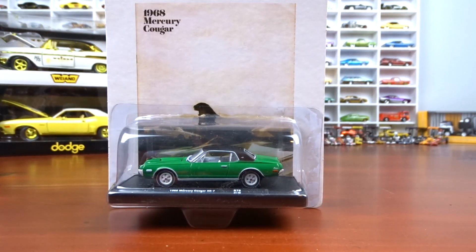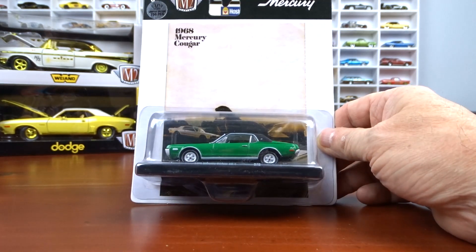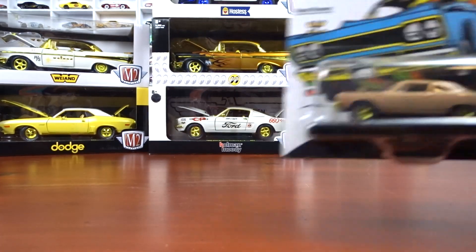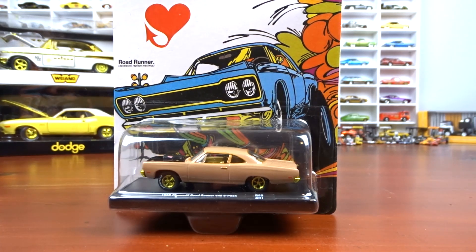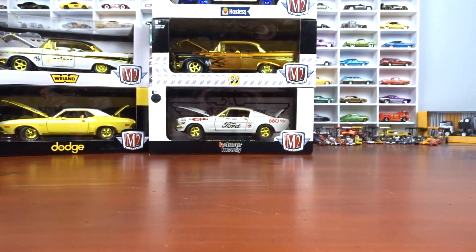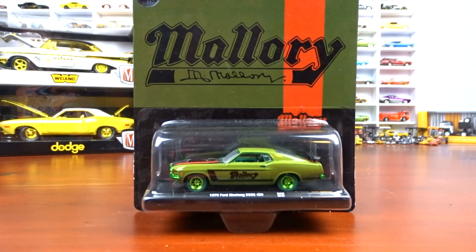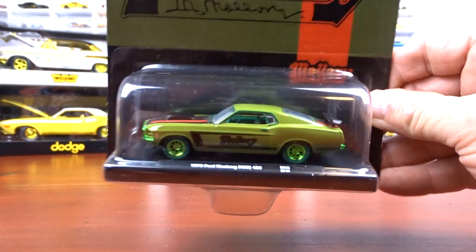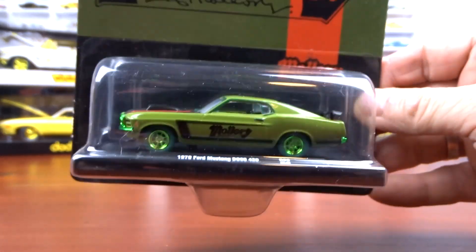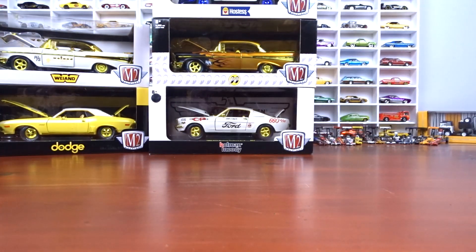We got the 1968 Mercury Cougar, one of 750 pieces — all M2 so far. Then I found a 1969 Plymouth Roadrunner 446 pack, another one done in gold. And then a 1970 Mustang Boss 429 — I like the green paint on this one, I think it looks sharp even if a lot of people don't.